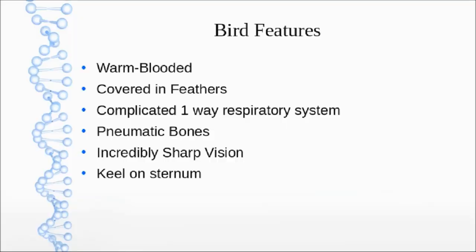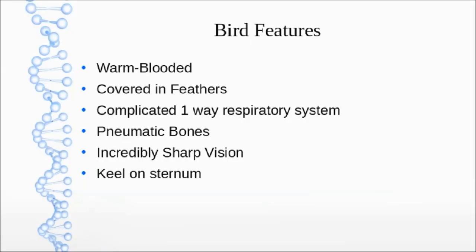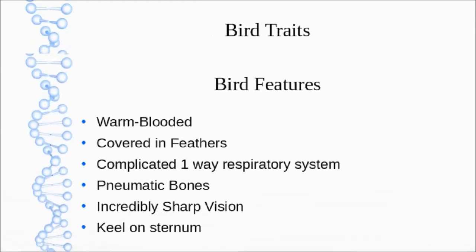Birds have a keel on their sternum — a specialized structure. If it doesn't have a keel, it's not a bird. What the keel does is serve as attachment for flight muscles, which are big and strong — they tend to be what we eat when we eat bird. They need to be very big and strong to power the bird through the air, and they need specialized attachment places, hence the keel.